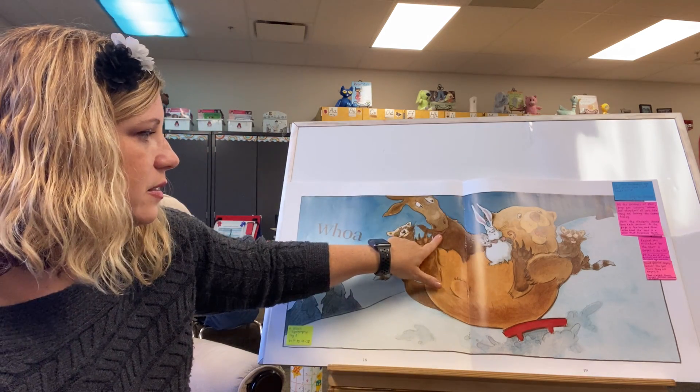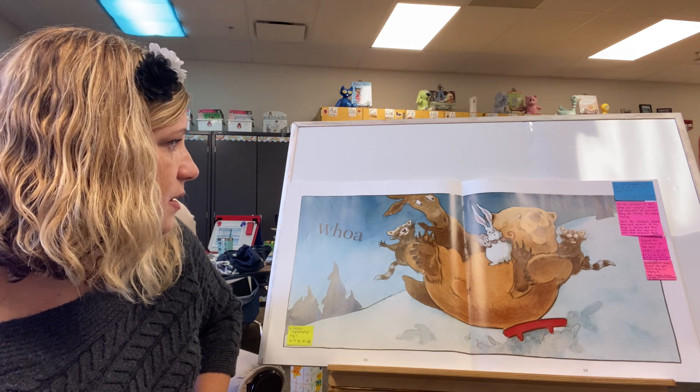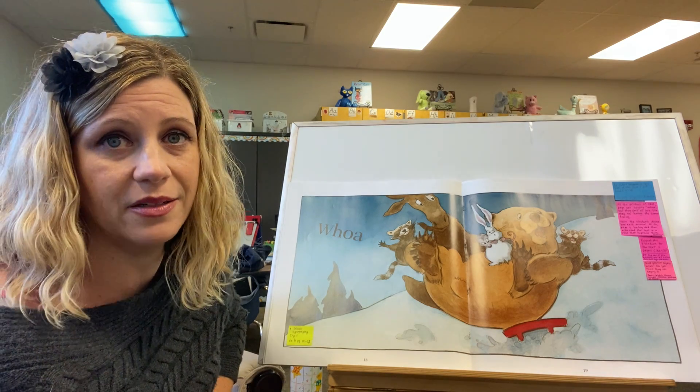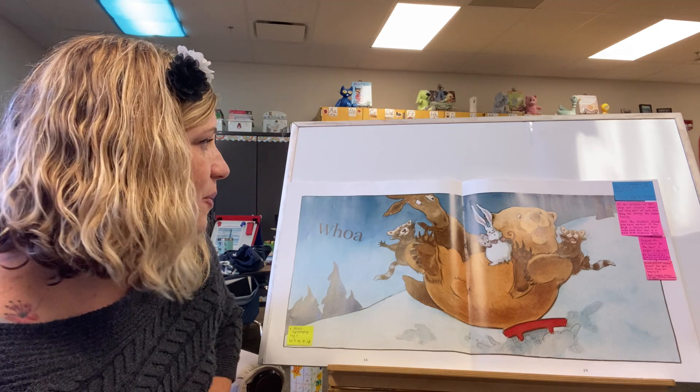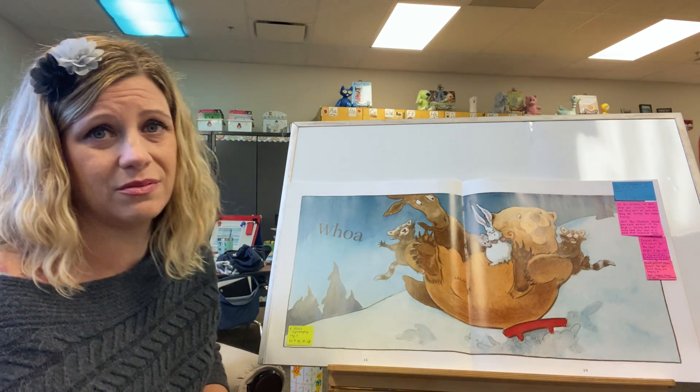And moose — oh dear. Moose looks almost sad. He's really concerned. I wonder how that might sound. 'Whoa,' maybe.